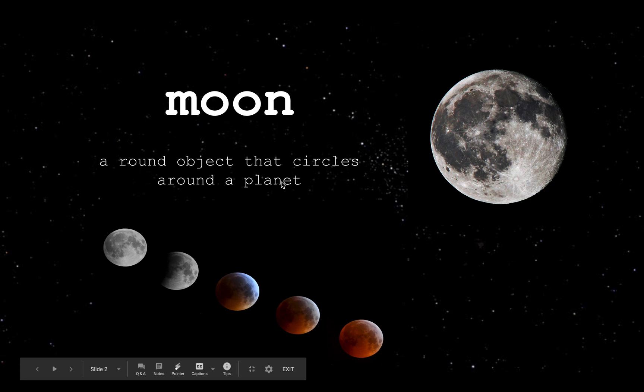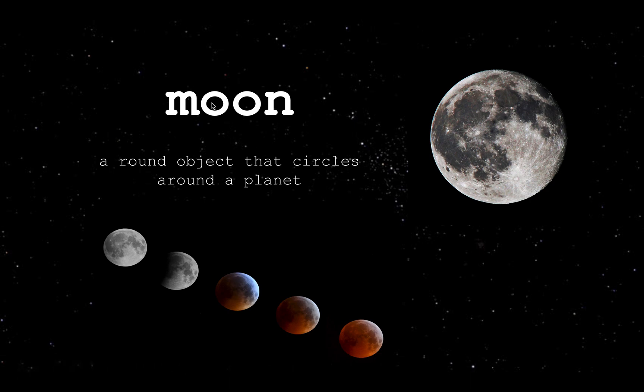The first vocabulary word is 'moon.' A moon is a round object that circles around a planet. From where we stand, it usually looks all white. We don't really see all its detail, and sometimes we see dark spots on it, but we're not able to see a very clear picture of how a moon looks like.